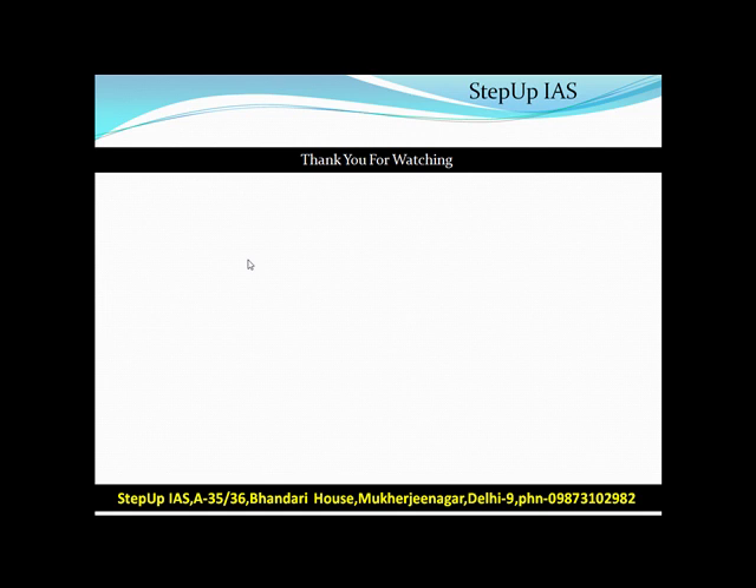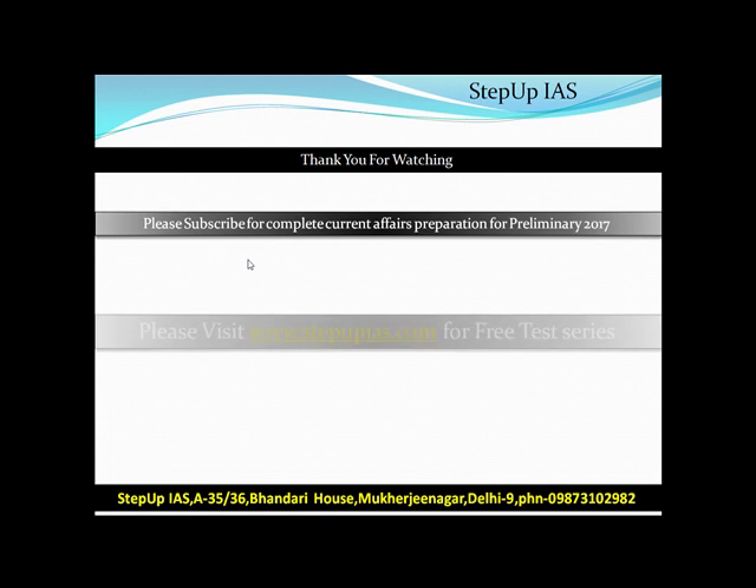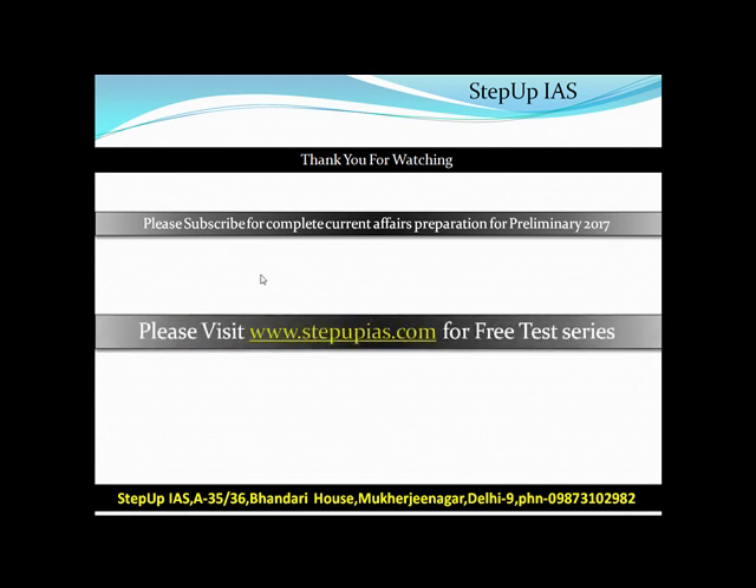Thank you very much for watching this video. Please subscribe for complete current affairs preparation for free, mini 2017. Please visit our website stepofice.com for practice, revise your notes, and get success. Thank you very much.